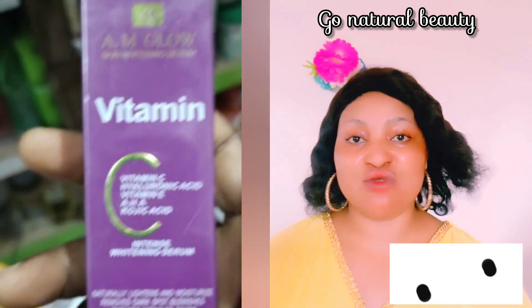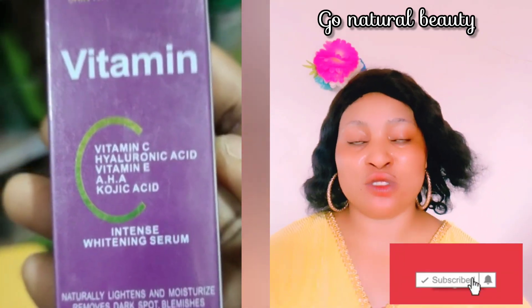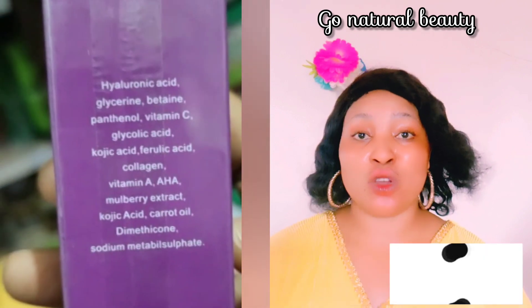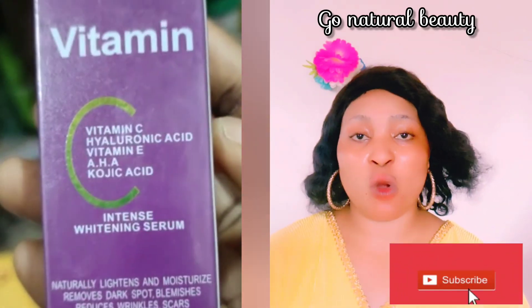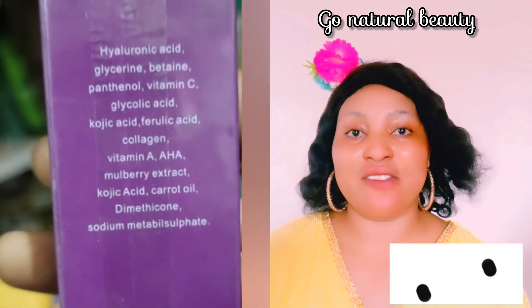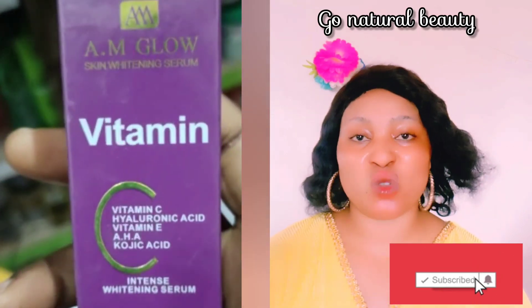Vitamin C and E play an important role in protecting your skin from sun damage. If you expose your skin to the sun, there is a probability it's going to increase the risk of skin damage and skin cancer. This serum is said to contain hyaluronic acid, vitamin E, AHA, kojic acid, and vitamin C. It's a serum made for boosting your skin elasticity, and it also contains berry extracts.